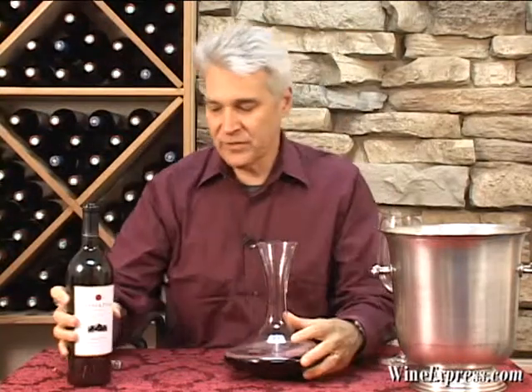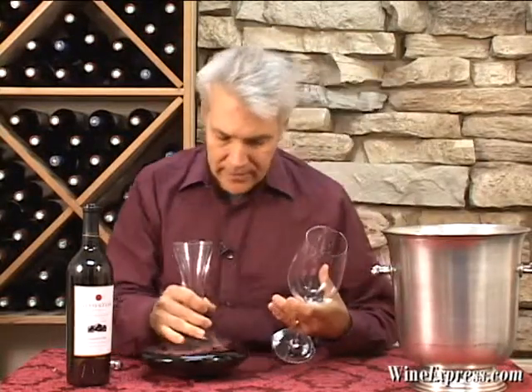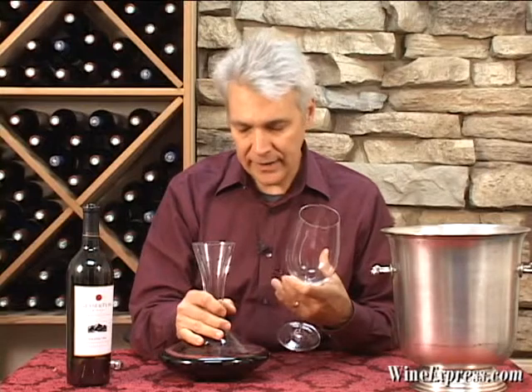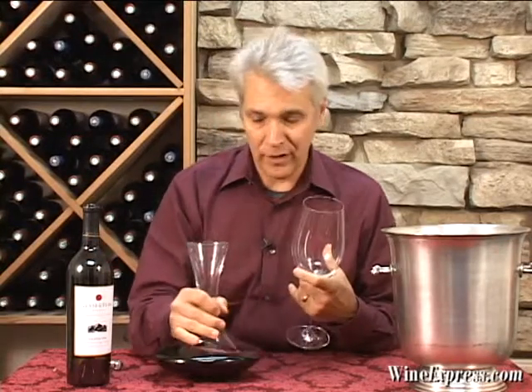The grapes from this particular vineyard are superior to most of what you find. It's low yields, good mature vines, and it makes a very worthy single vineyard bottling.